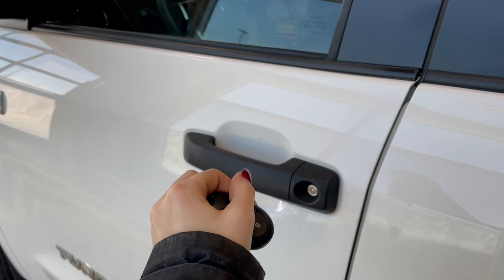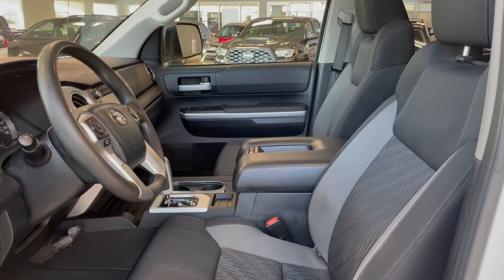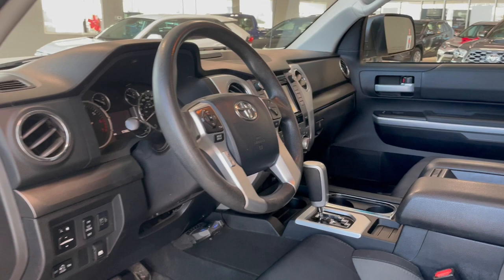Entering the vehicle, we have our key with our lock and unlock. Taking a first look inside, you've got grey cloth interior. This Tundra also comes equipped with a power moonroof, power seat adjustments, and all-weather floor mats.